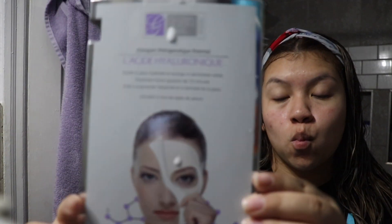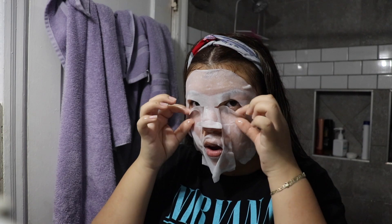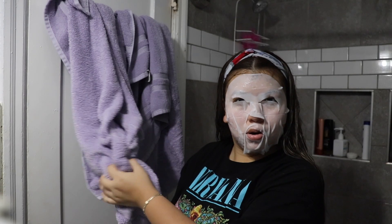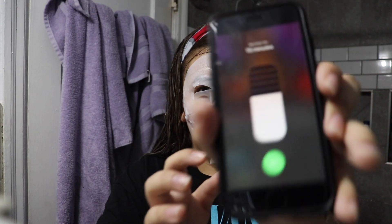Now I'm using this Global Beauty Care Hyaluronic Acid Spa Treatment Mask. It keeps my skin hydrated and alleviates visible dryness. I'm putting on a 15-minute timer for the face mask.